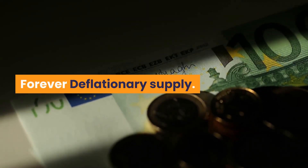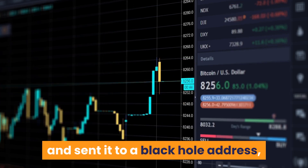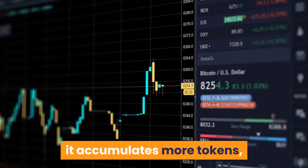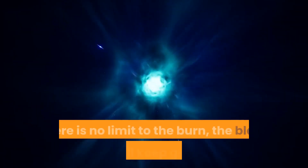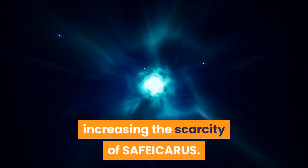Forever deflationary supply. We burn 97% of the total supply after launch and send it to a black hole address. As this address also participates in the protocol, it accumulates more tokens, thereby effectively removing them from circulation. There is no limit to the burn — the black hole will keep growing, increasing the scarcity of Safe Icarus.